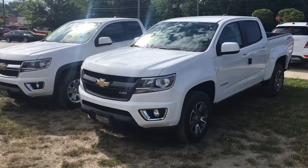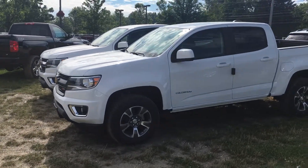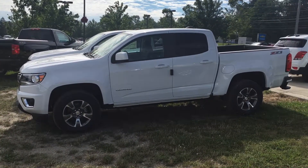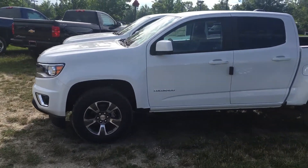Hey Will, it's Ryan Conway from Pat O'Brien Chevy in Westlake. I sent you a video on the Midnight Edition Colorado the other day. I just wanted to touch base and do a walk-around video on the specific Colorado that you inquired about online. It just got here yesterday.